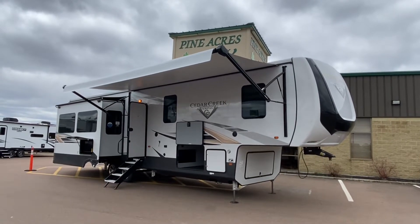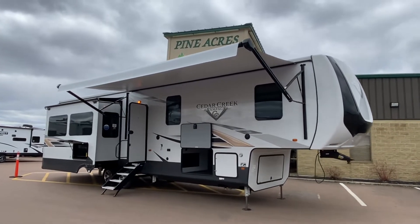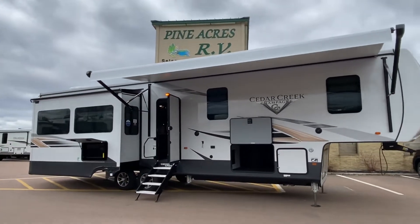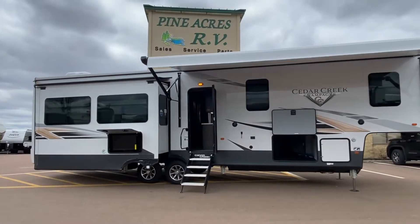Oh my, oh my, oh my. Take a look at what just came in. It's a 2022 Cedar Creek Champagne Edition 38EL.